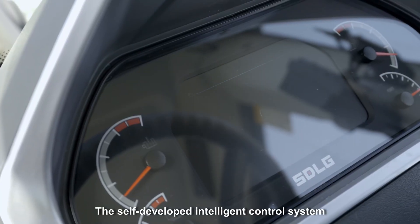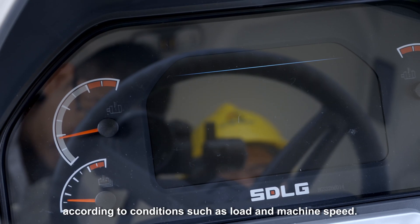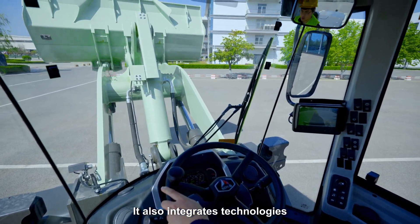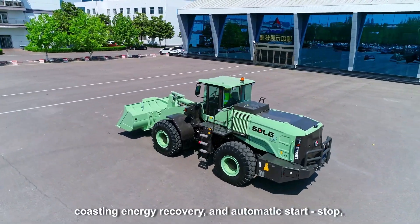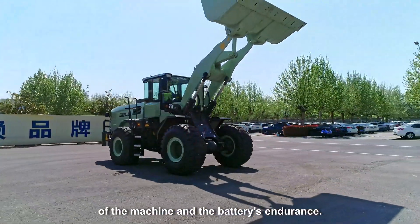The self-developed intelligent control system can automatically adjust the power output according to conditions such as load and machine speed. It also integrates technologies such as braking energy recovery, coasting energy recovery, and automatic start-stop, greatly improving the energy-saving performance of the machine and the battery endurance.